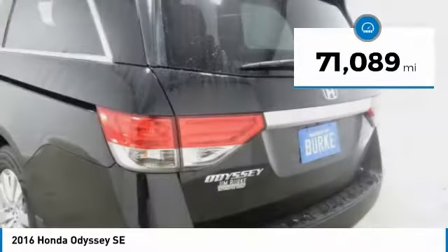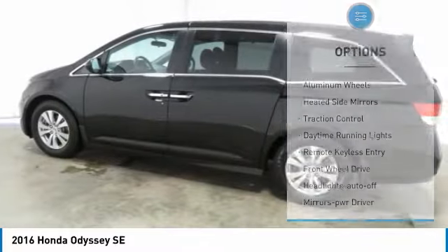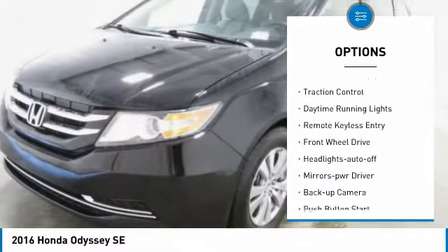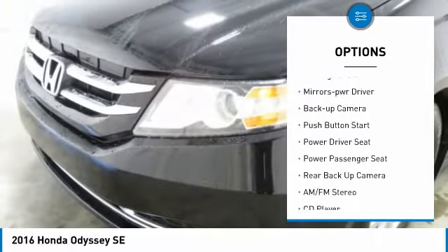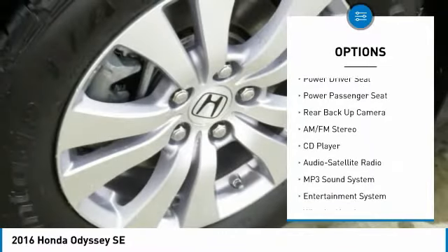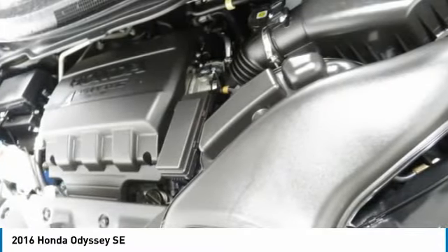This vehicle has less than 75,000 miles. Here are some of this vehicle's great options: aluminum wheels, heated side mirrors, traction control, daytime running lights, remote keyless entry, FWD, headlights auto off, mirror memory, backup camera, and push button start.